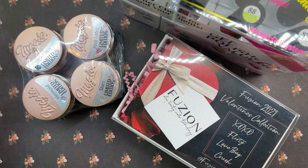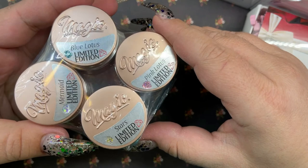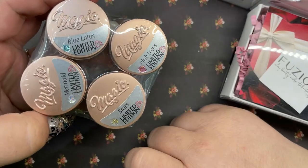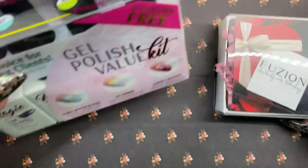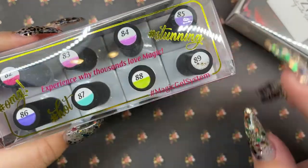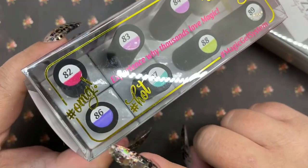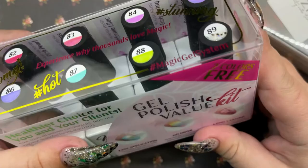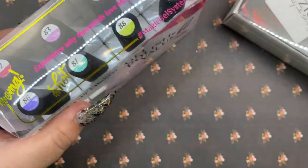I got a couple more things in from Creative Beauty — starting off with this limited edition collection from Magic Gel. I will be posting a video on this right away, so it'll be up before this nail haul video. I can't wait to dive into these; they look beautiful. Magic Gel also launched their new spring gel polish collection, which is their MLAC. These colors — especially this green, and that purple looks stunning — this might be my most excited Magic Gel collection so far. I'll link that video in the description bar below.